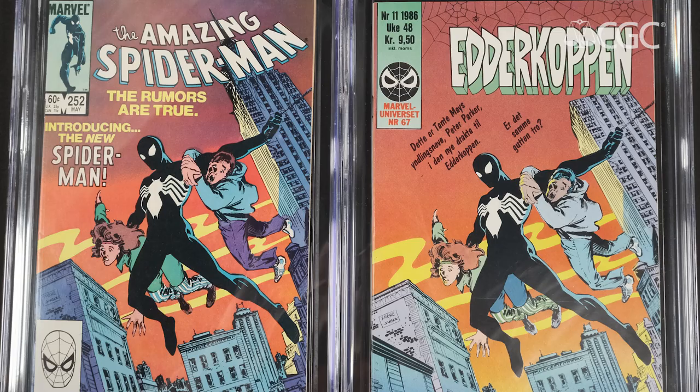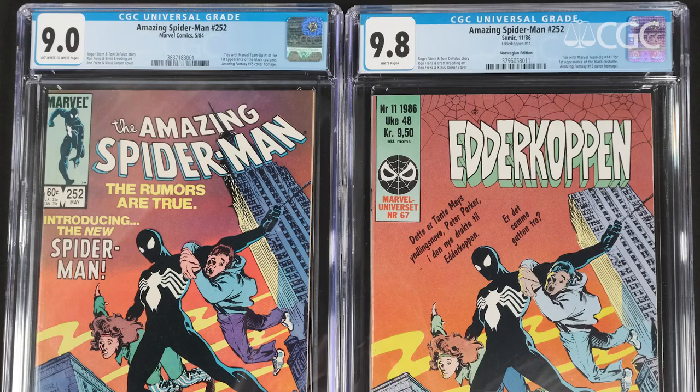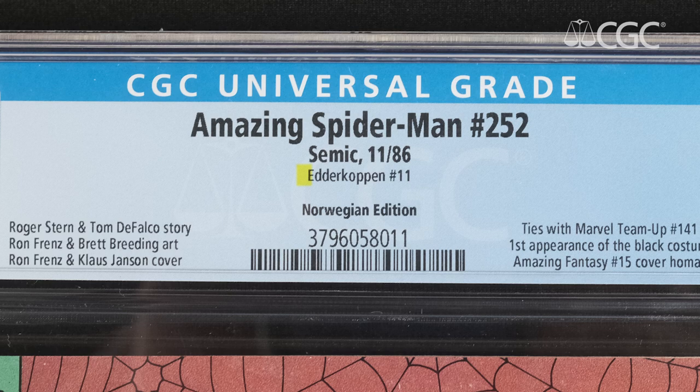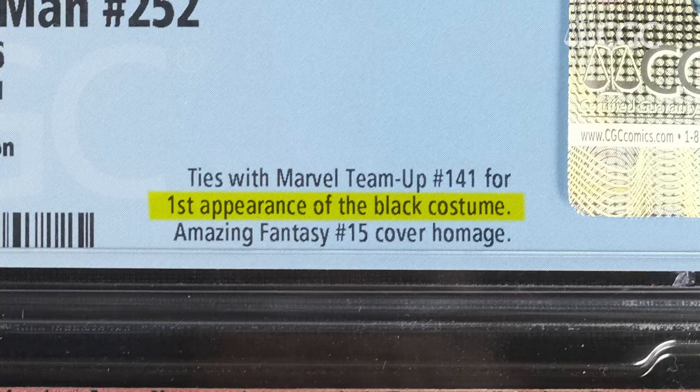Here I have Spider-Man number 252 published in 1984, featuring the first black costume — a comic book that we're all familiar with. But here we have Inderkoppen number 11, which is published in Norway in 1986, two years later. For this international edition of Spider-Man 252, CGC identifies it as Spider-Man 252 on the label and below that lists the international title, in this case Inderkoppen number 11 from 1986. We've identified Inderkoppen number 11 as the first black costume for Spider-Man, just like Spider-Man 252, even though it appeared two years later.